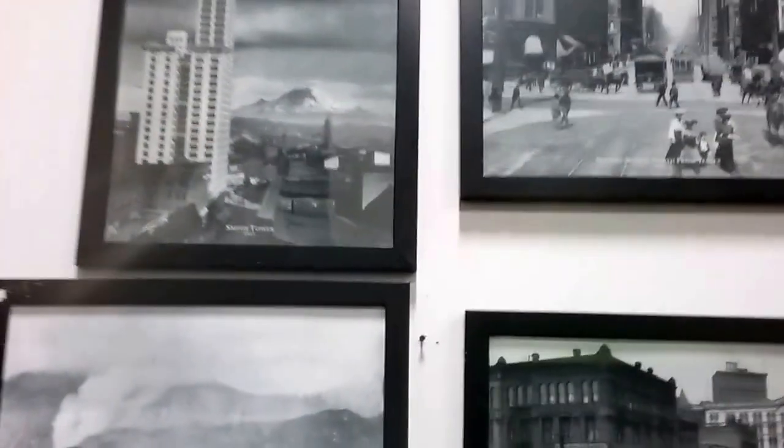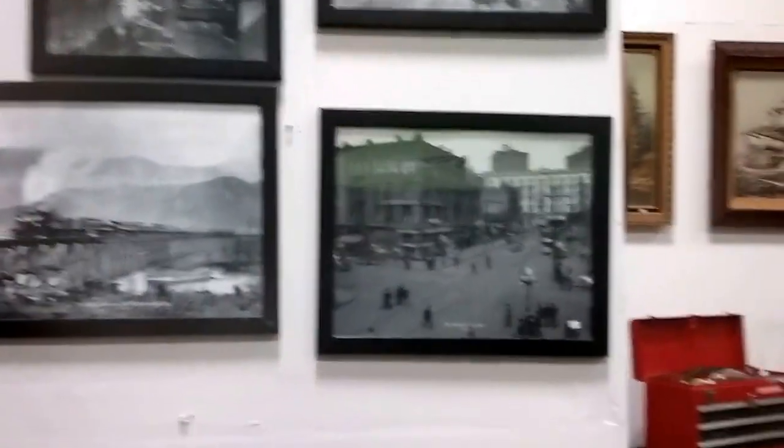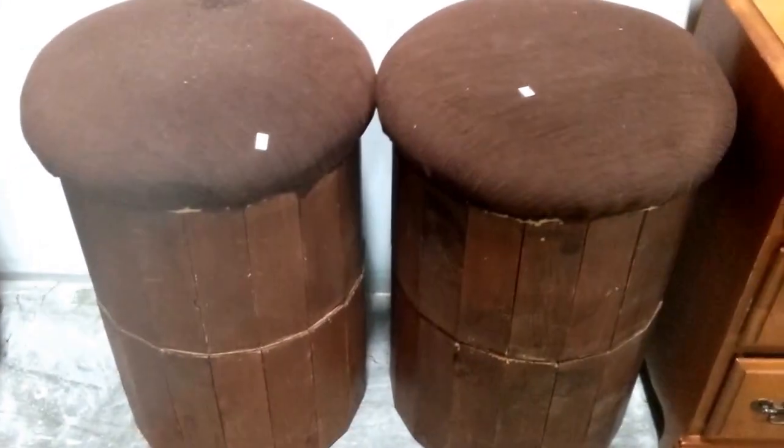Some old lithographs and photos of Seattle — I believe that's Pioneer Square there and a couple other places. Some nice little seats there.